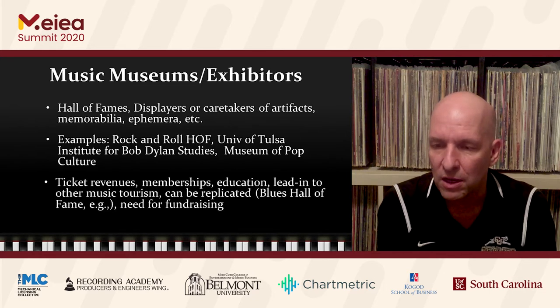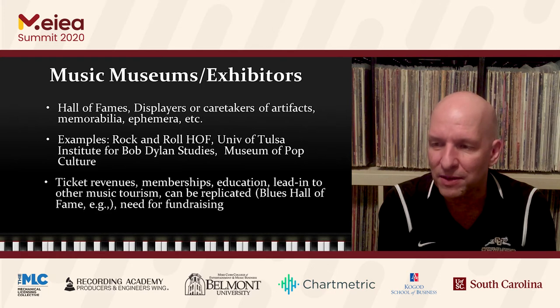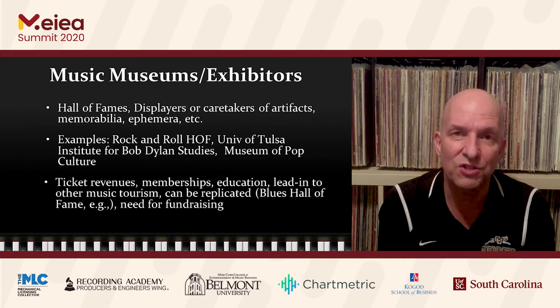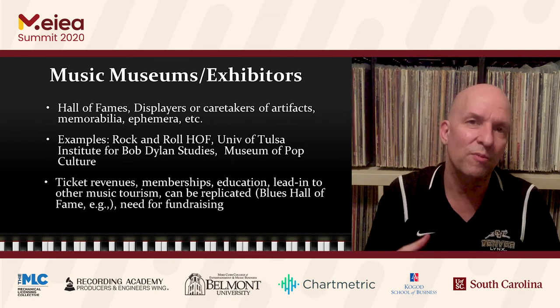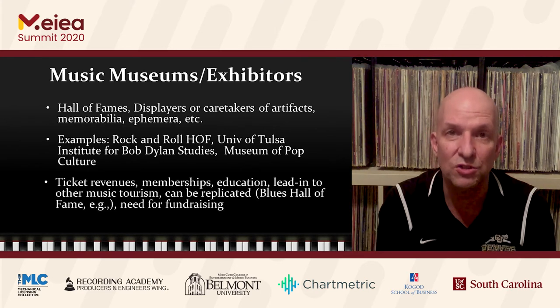The University of Tulsa has hosted a Bob Dylan conference around the fact that they house the Bob Dylan archives at the Institute, and a Bob Dylan festival in Tulsa would not be out of the question given that association. One downside is that these museums could be duplicated — if you Google 'Blues Hall of Fame,' you'll find more than one location in the U.S. Also, these museums and exhibitors many times must seek additional funding through fundraising, donation kiosks, or grants to continue operations.